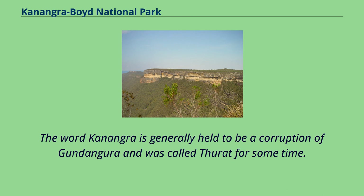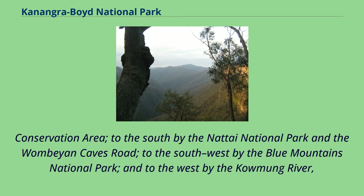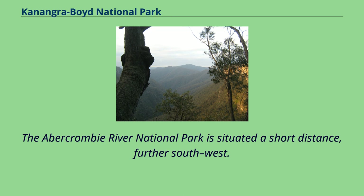The word Conangarow is generally held to be a corruption of Gundongura and was called Theret for some time. The National Park is bounded to the north by open farmland, to the east by the Cox River, the Blue Mountains National Park and the Kaumung River, to the southeast by the Urandir State Conservation area, to the south by the Natae National Park and the Wumian Caves Road, to the southwest by the Blue Mountains National Park, and to the west by the Kaumung River, the gentle and karst conservation reserve, and open farmland and extensive state forests surrounding the town of Oberon. The Abercrombie River National Park is situated a short distance further southwest.